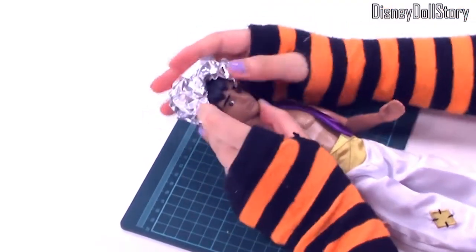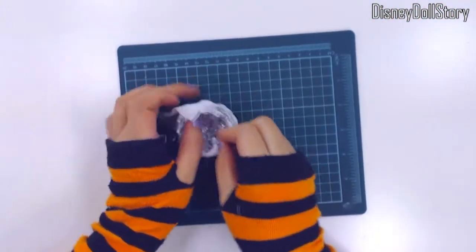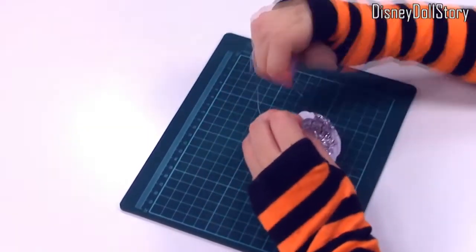Next is his pants. I traced the pants that the doll came with. The pants are made by sewing together four leg pieces.